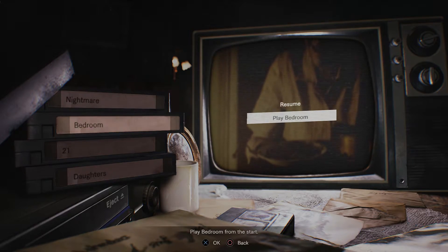Hey everyone, and welcome back to Resident Evil 7 Biohazard. We're going to be doing the Bedroom, which is part of the Banned Footage Volume 1 DLC. So let's begin.